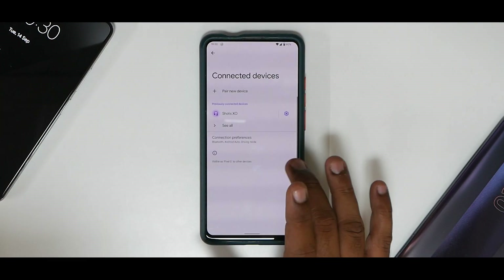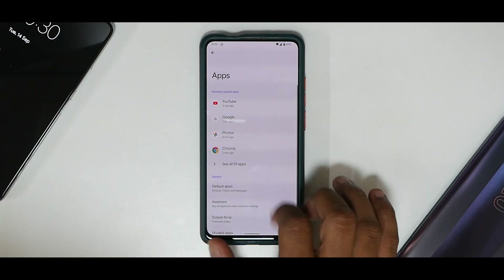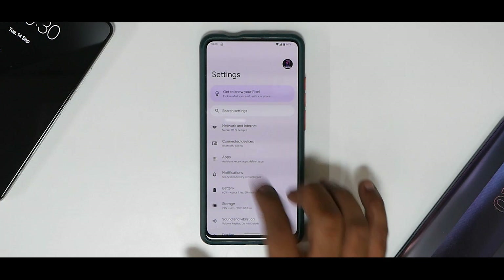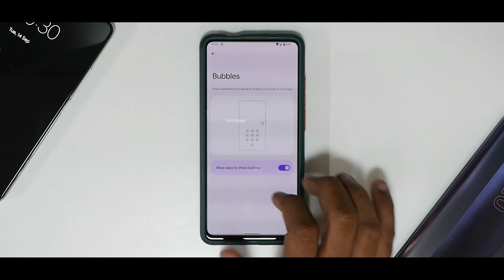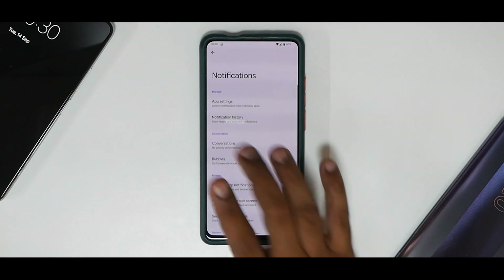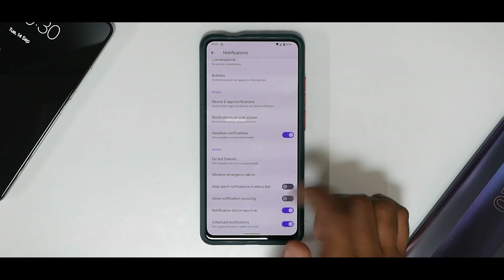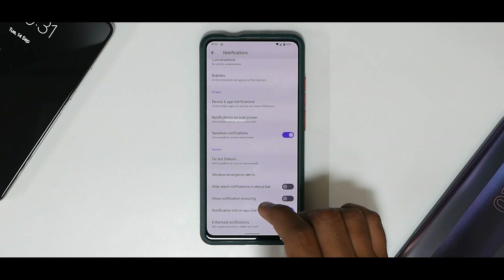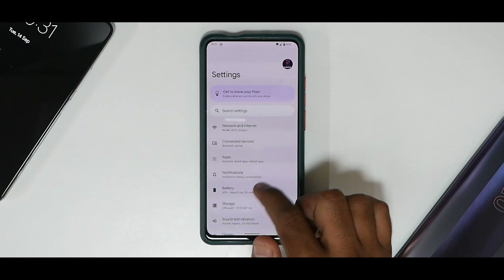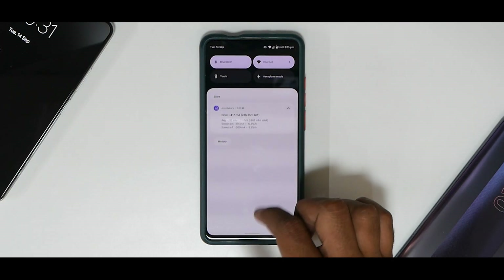Under Connected Devices there isn't much to report — no problems there. In the Apps section you can set default apps and access assistant settings. Under Notifications you have Bubbles, though note that WhatsApp does not support bubbles yet. Importantly, you have Notification History which you can enable — if you've missed an important notification, you can review it there, which is really useful.